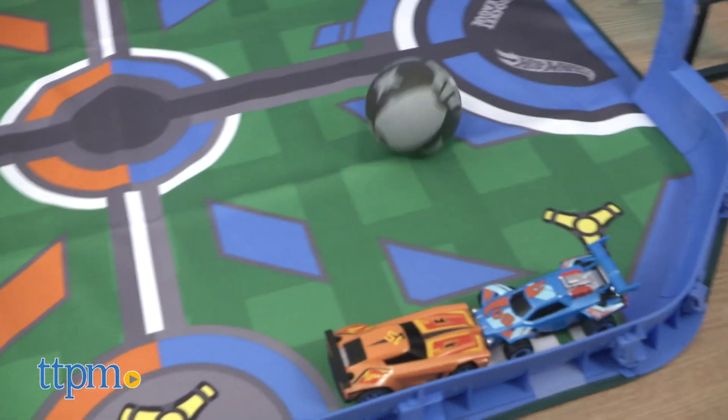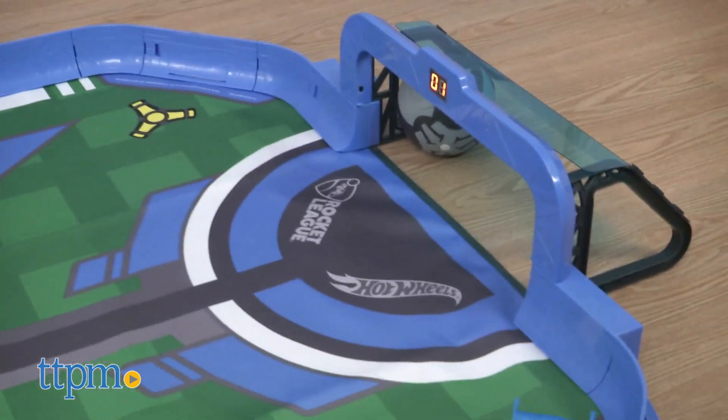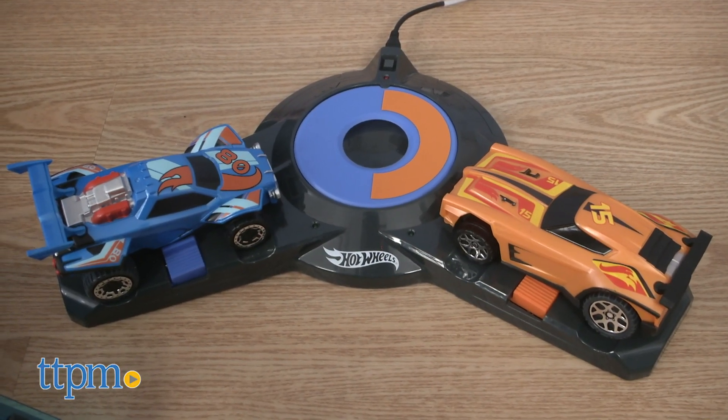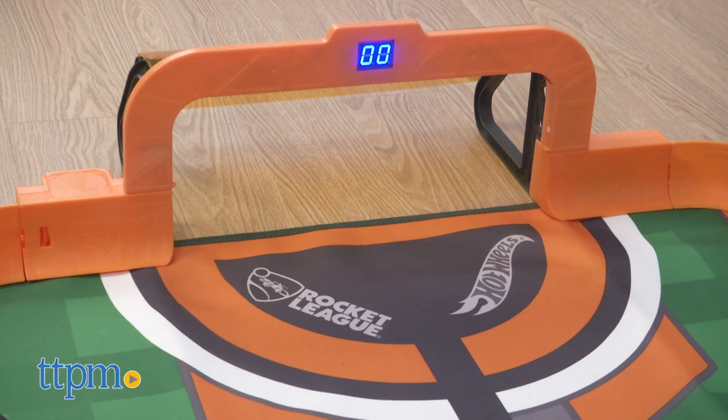Additional vehicles are sold separately, and each player must have his or her own smart device. A charging base is included for the cars' rechargeable LiPo batteries. Six AAA batteries are included for the goals.